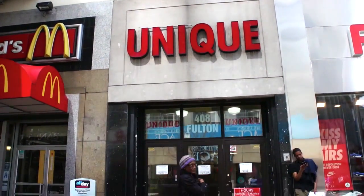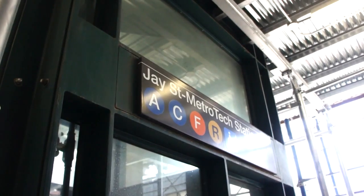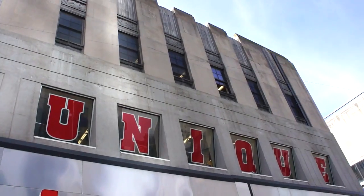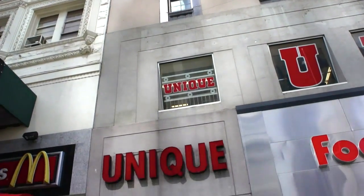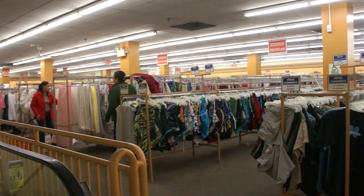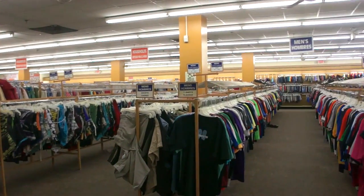This is Unique Thrift Store, seemingly hidden. It is located on Fulton Street in Brooklyn. You can take the train to J Street Metro Tech, and don't be fooled by its appearance — it's very large. The price range is really low. It's probably the cheapest thrift store in this whole video. You can find shirts for two dollars, shoes for five.